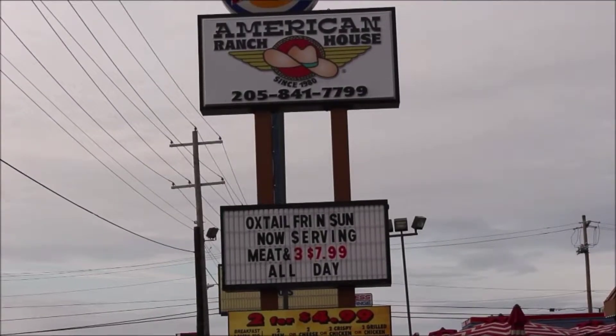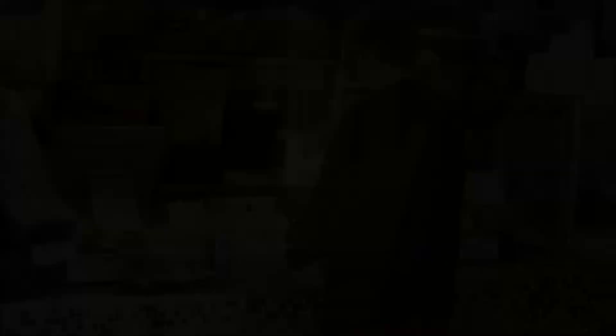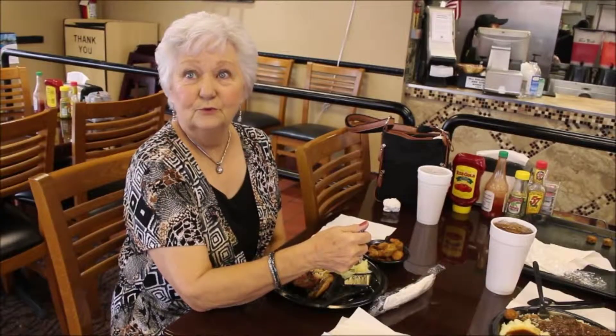The American Ranch House is a meat and three that has the same price for lunch and for dinner. So are you a regular here? Four or five times a week. So what's your favorite thing that you get here? I like the steam table and I love the meatloaf and then their baked things. They got the best baked things in town. Everything is very, very good. Service is wonderful.